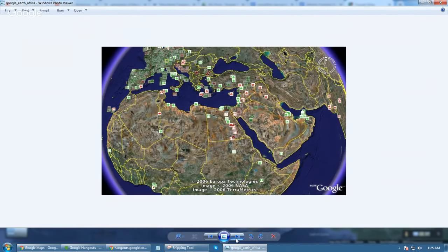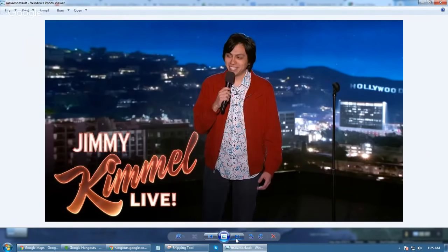These are megalithic structures around Africa.